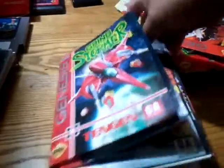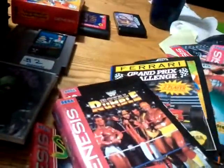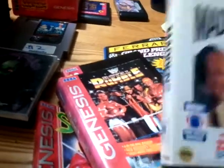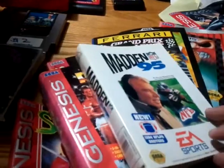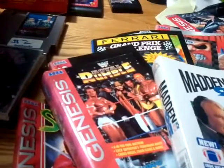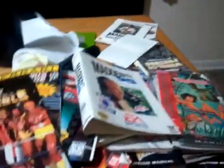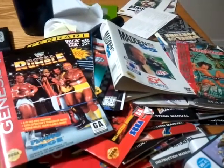I got a bunch of them: Grindstormer, Mortal Kombat, WWF Rumble, Sonic 1, Sonic 2, Mortal Kombat 3, another Grand Prix, Mortal Kombat 2, George Foreman — it's a bunch of just loose artworks. If you need any of these, like I said, just hit me with a PM and we can probably negotiate something. Other than that, that's all in the manual lot — it's a pretty extensive list of manuals.